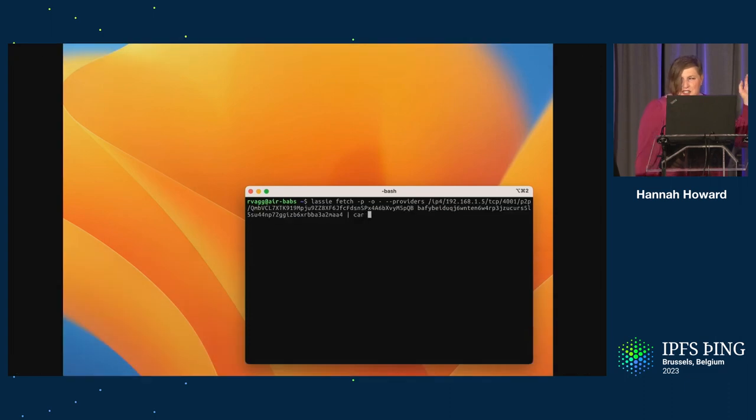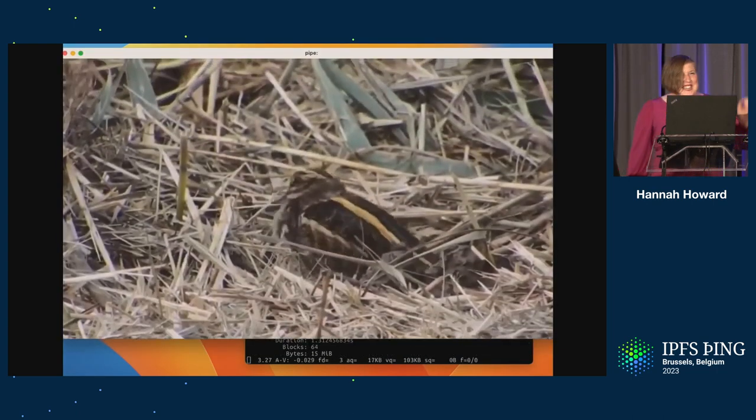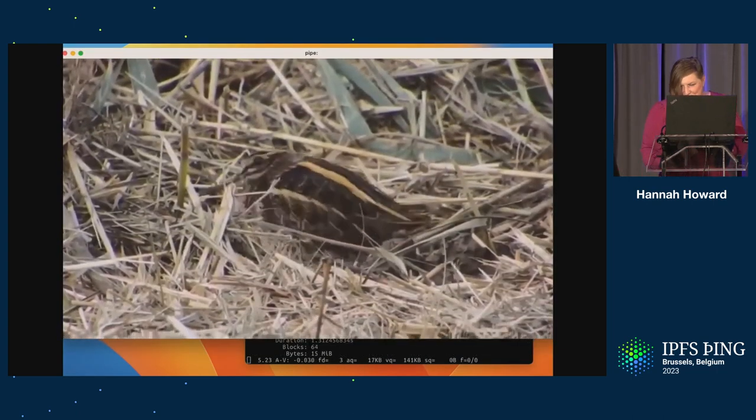There are a couple of extra things in here, but you can see we're piping the CAR through FFmpeg and immediately you automatically get a video playing on your screen.